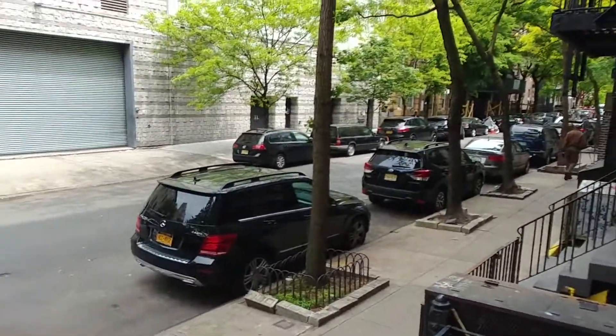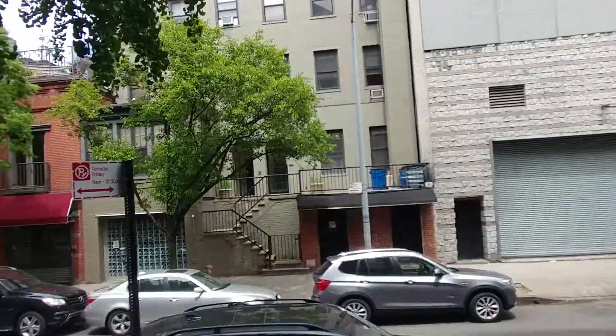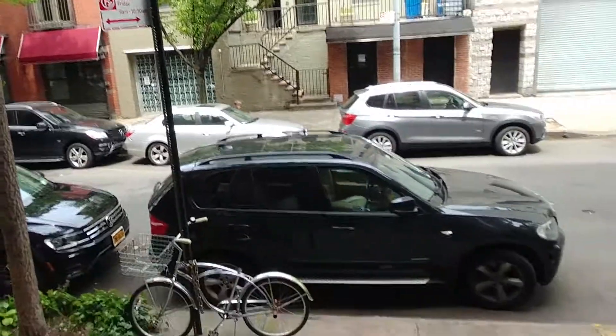We're on 22nd Street between 7th and 8th, a very quaint block here in Chelsea. We are a half a flight up, just a few steps up here to come into this apartment.